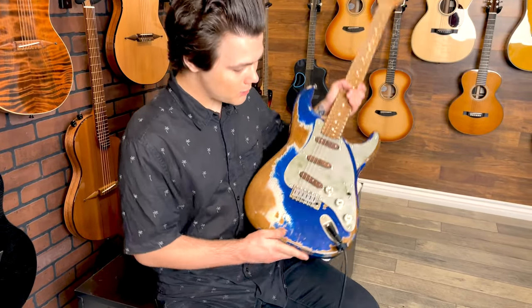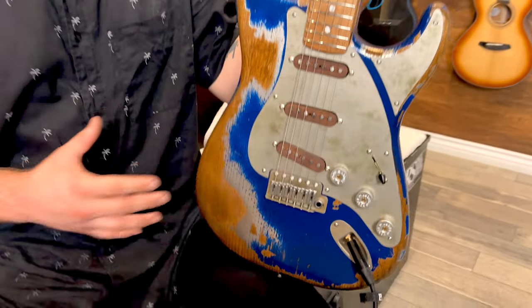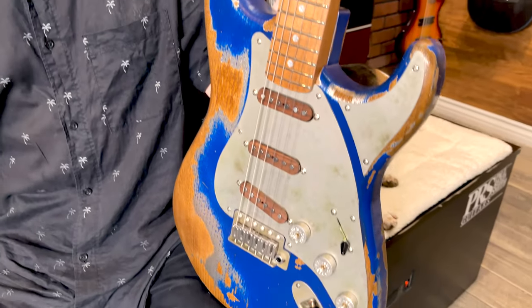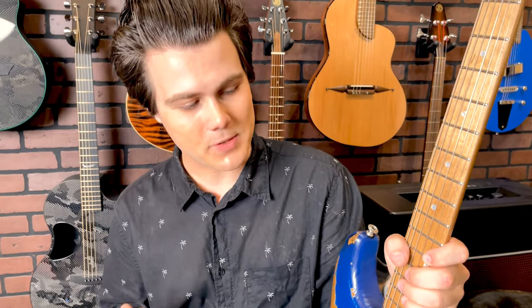Just a couple other specs on this incredible guitar. Number one, this is a reclaimed chestnut body. The Paoletti family used to be winemakers, and these guitars are made from the old barrels that housed that wine. So it's a really cool story.